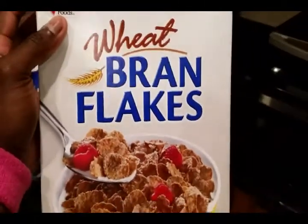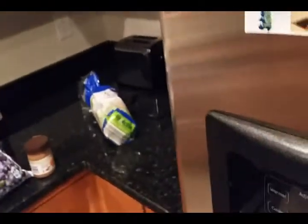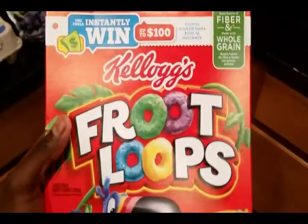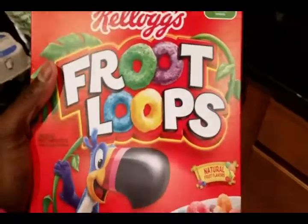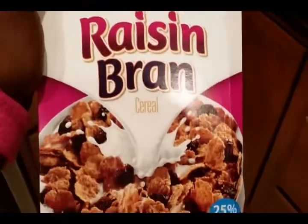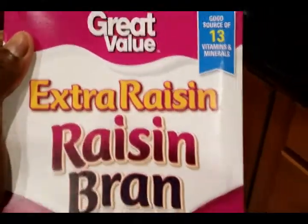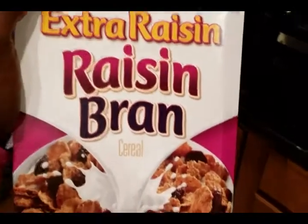Got some bran flakes — just like Wheaties. Got some Froot Loops — once again, we got two sweet tooths in the house. And got some raisin bran with extra raisins. I can't stand these things — this is for the old lady, but hey, happy wife happy life.